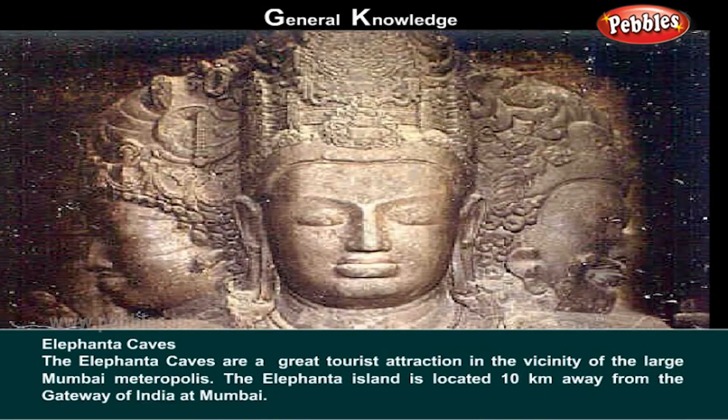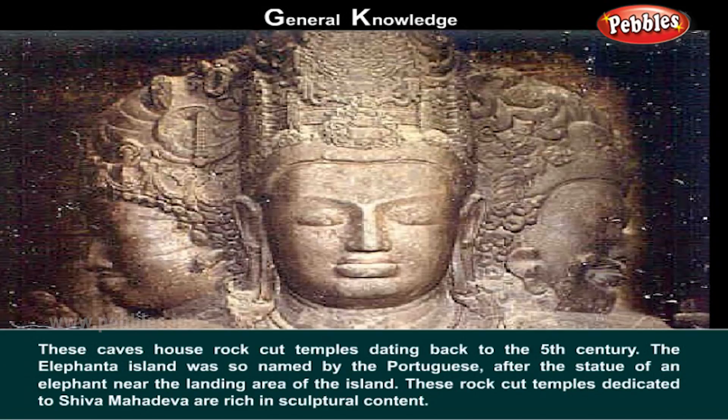Elephanta Caves. The Elephanta Caves are a great tourist attraction in the vicinity of the large Mumbai metropolis. The Elephanta Island is located 10 kilometers away from the Gateway of India at Mumbai. These caves house rock-cut temples dating back to the 5th century. The Elephanta Island was so named by the Portuguese after the statue of an elephant near the landing area of the island.